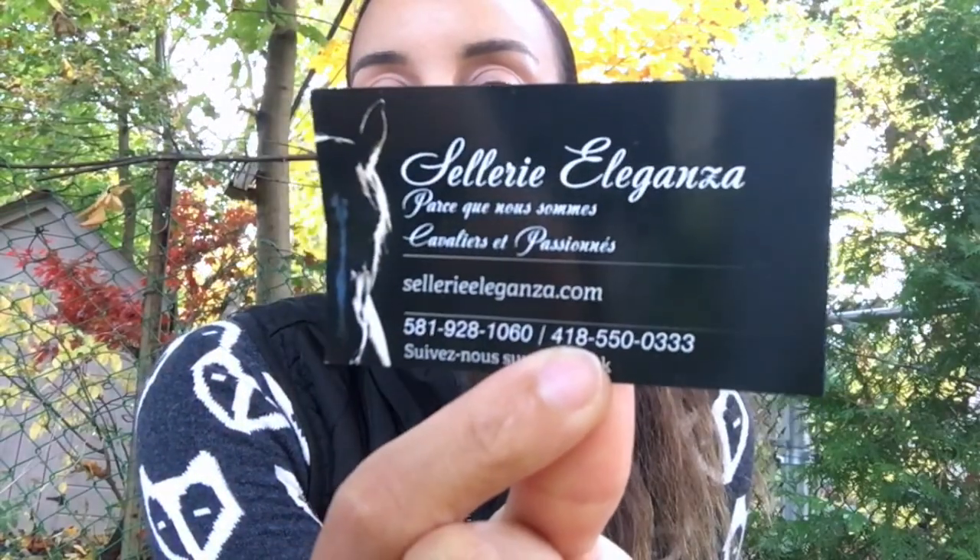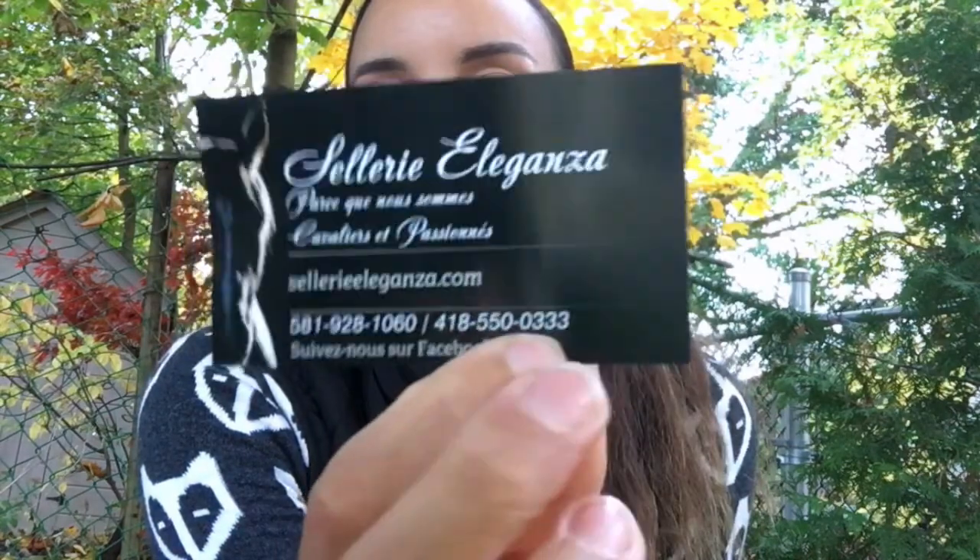These bell boots are priced at about $45 and can be found on Amazon too. They last five years, so it's a great investment — especially if your horse has shoes on all four hooves, as they prevent overreaching during turnout. All the saddle pads, polo wraps, bonnet, bell boots, and spurs are from a tack shop called Eleganza, located in Quebec with two locations: Séminon and Jonquière.